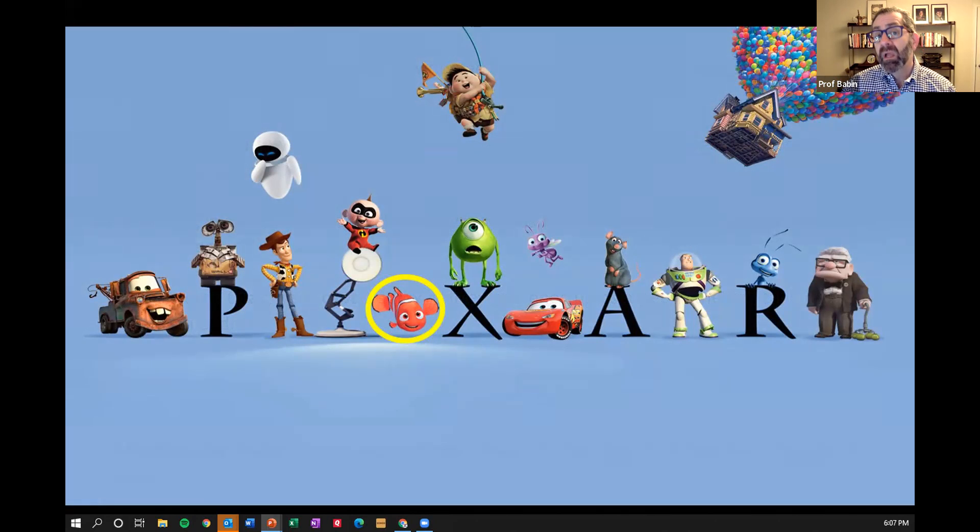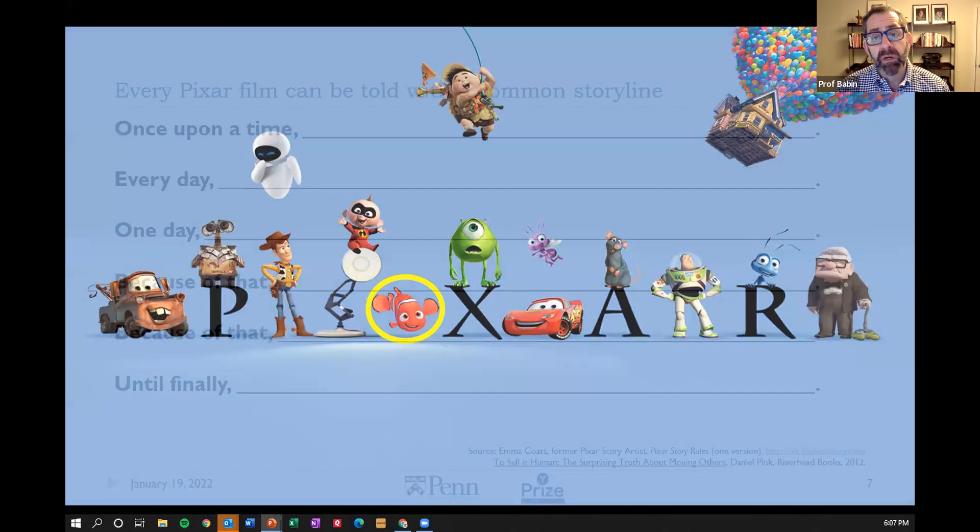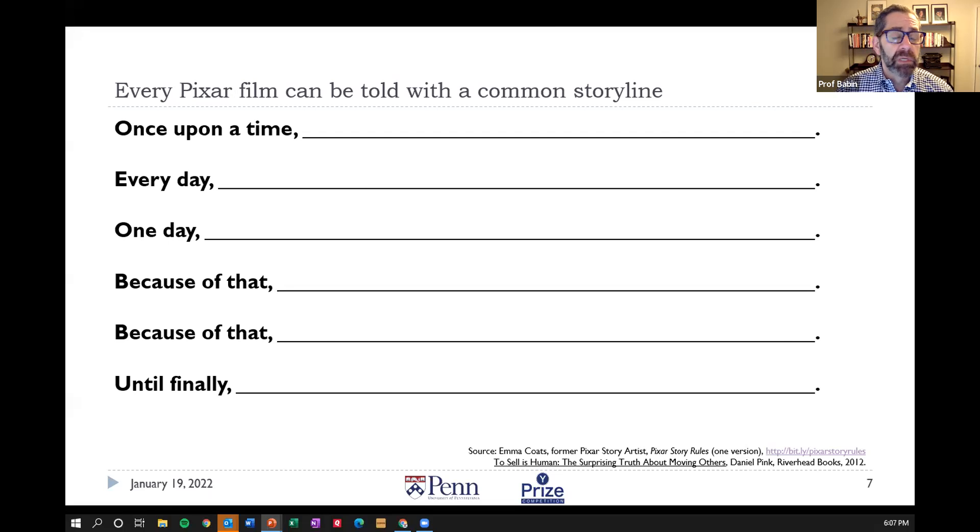That initial slide of Pixar comes from a blog post by one of Pixar's former story artists, Emma Coates. I read about it in a great book by Dan Pink called 'To Sell Is Human,' where he discussed the importance of storytelling in general day-to-day life. What's so important for presentations is the impact that story has in engaging people, informing them, and hopefully bringing them to a persuasive conclusion — in this case, winning this competition.